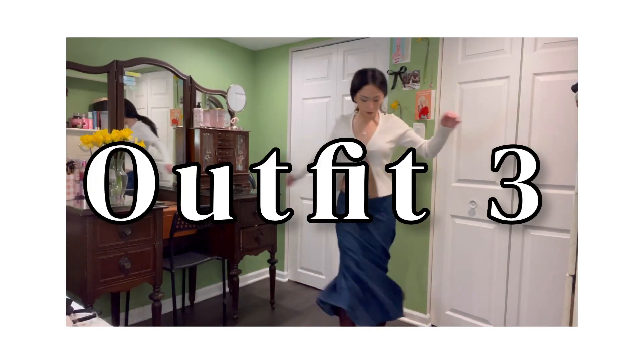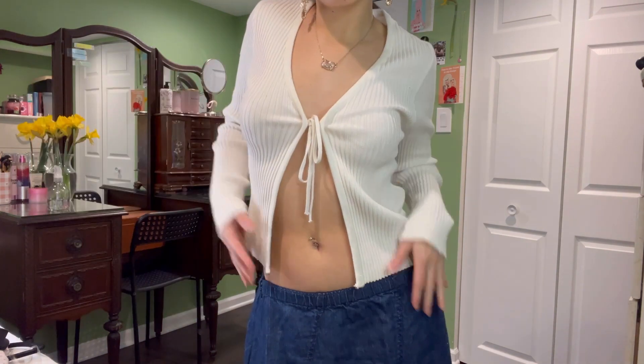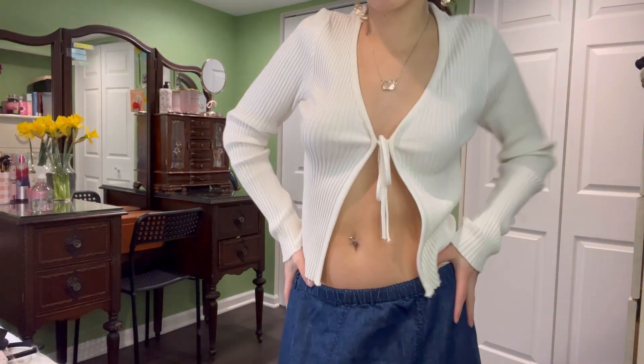I love this outfit, but tell me why it's giving Belle before she left the village. I love how it makes me feel — it makes me want to twirl. And you know when an outfit makes you want to twirl, you already know it's a good outfit.